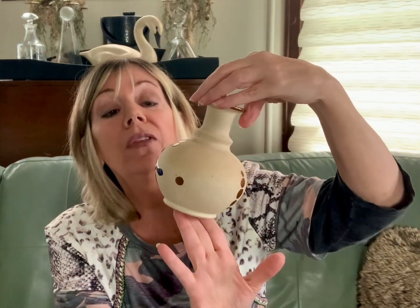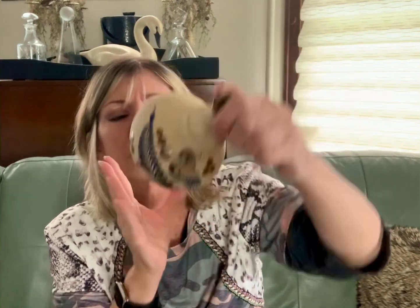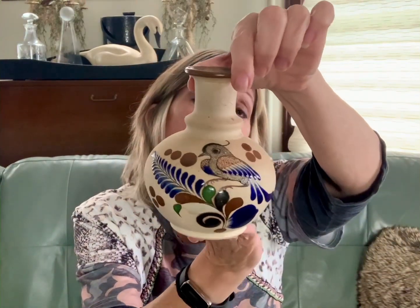That may not be that — oh, Talavera! I didn't know — I knew these were beautiful. I got two of them, they're exactly the same. Talavera — it's Mexican pottery. Really beautiful, and again, bird themed, so two of those.